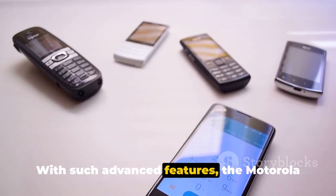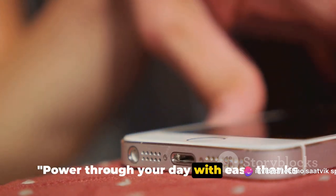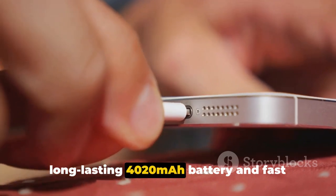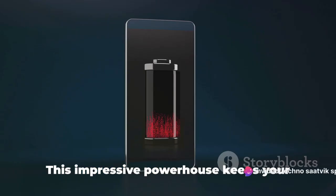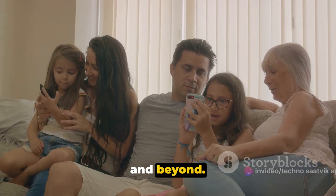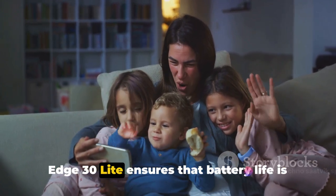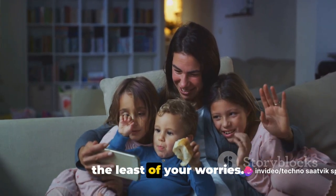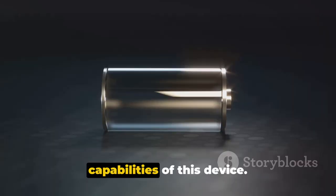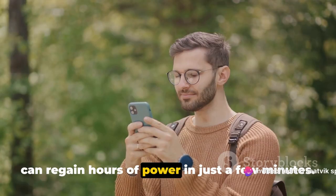With such advanced features, the Motorola Edge 30 Lite is a smartphone that truly stands out. Power through your day with ease thanks to its long-lasting 4020mAh battery and fast charging capabilities. This impressive powerhouse keeps your phone alive from dawn to dusk and beyond. Whether you're streaming your favorite shows, capturing photos, or staying connected with loved ones, battery life is the least of your worries. With turbo power charging, your phone can regain hours of power in just a few minutes.